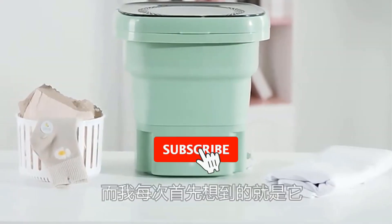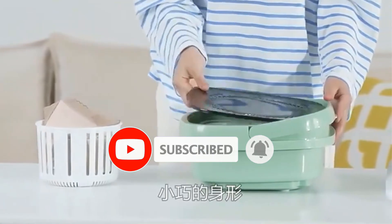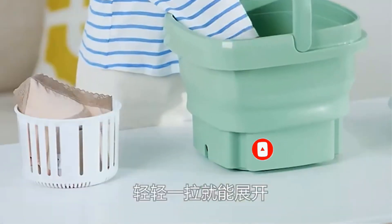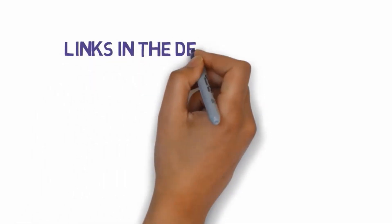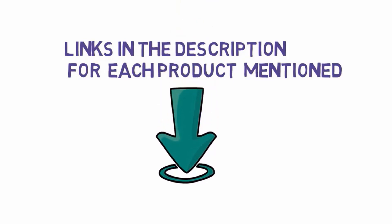Are you looking for the best portable washing machine? In this video we will look at some of the best portable washing machines on the market. Before we get started, we have included links in the description, so make sure you check those out to see which one is in your budget range.